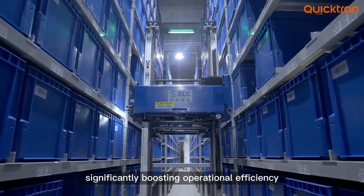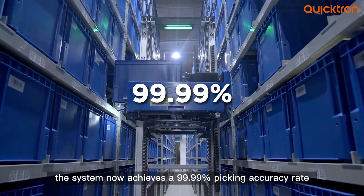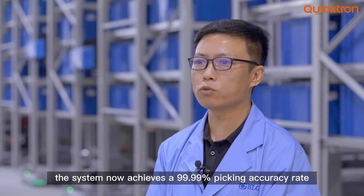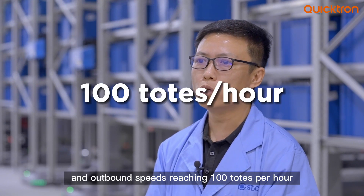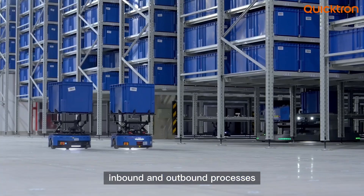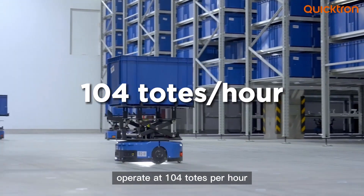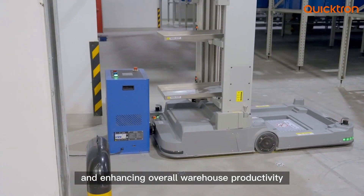Significantly boosting operational efficiency, the system now achieves a 99.99% picking accuracy rate, with post-launch picking and outbound speeds reaching 100 totes per hour. Both empty tote inbound and outbound processes operate at 104 totes per hour, effectively reducing labor costs and enhancing overall warehouse productivity.